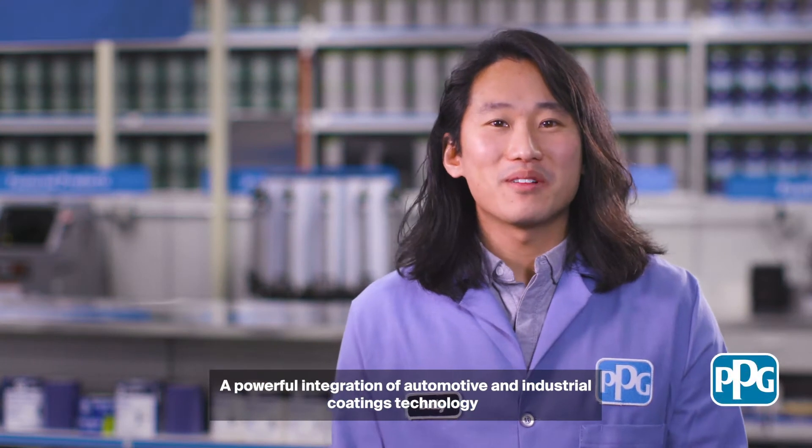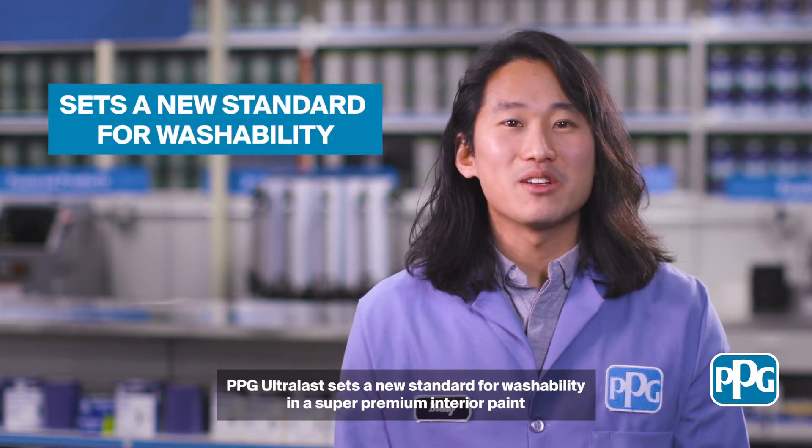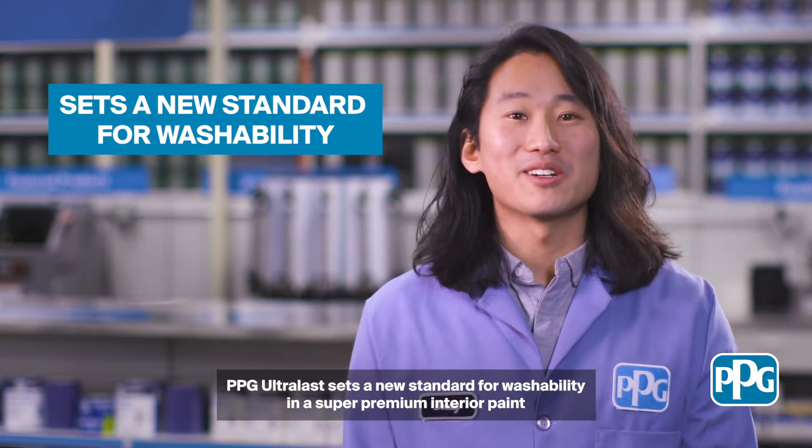A powerful integration of automotive and industrial coatings technology, PPG Ultralast sets a new standard for washability in a super premium interior paint.